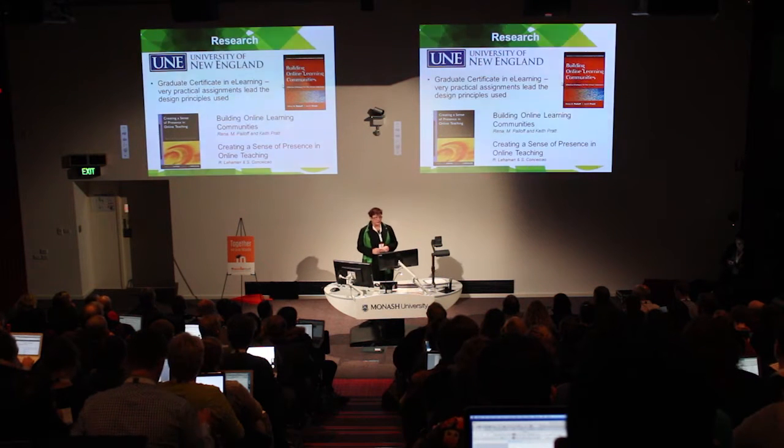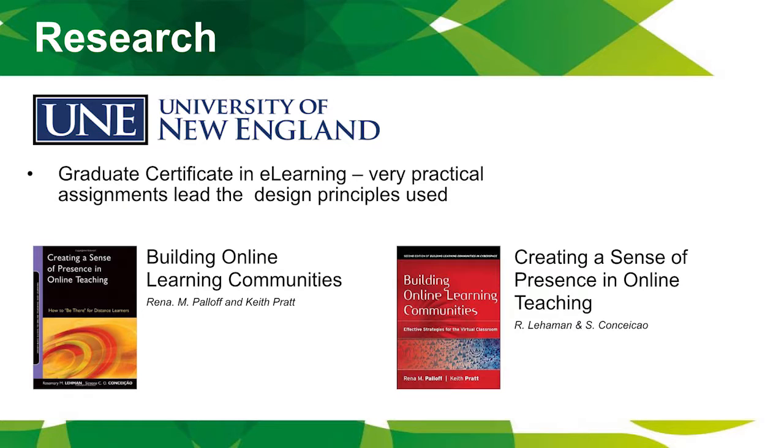I've read information from authors Palath and Pratt — Building Online Learning Communities — and found another book on Amazon: Creating a Sense of Presence in Online Teaching. Both are really good practical books that you can read in a day and take away a lot of practical tips and tricks.